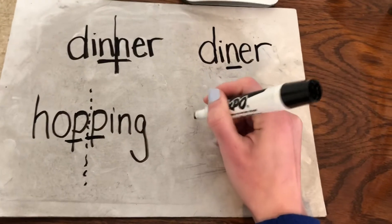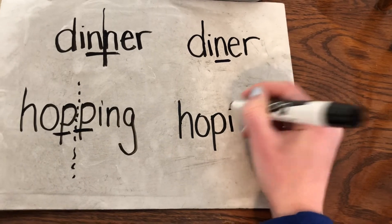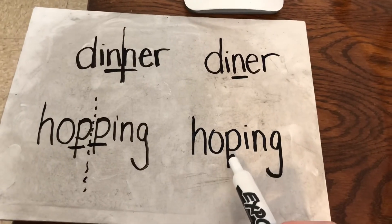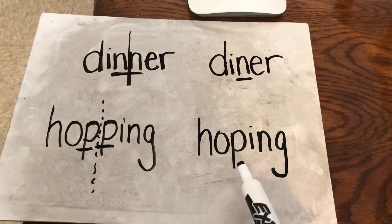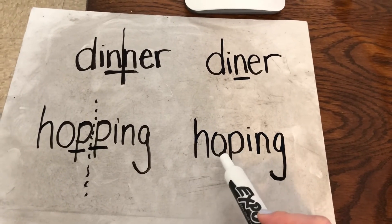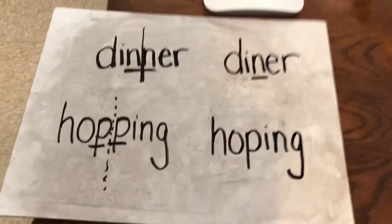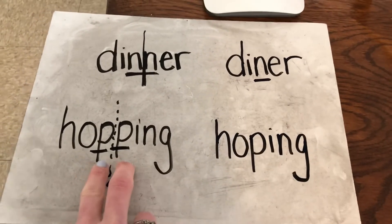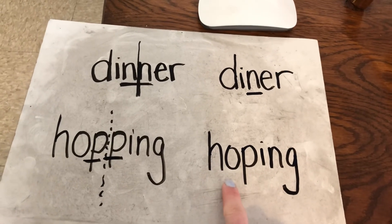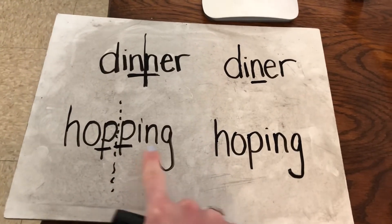Now what about this word? It looks very similar to hopping but it's not exactly the same because there's only one consonant — there's only one P. So the O here, the vowel, is going to make a long vowel sound. I'm going to read this word as hoping. Hoping, like when you really want something — you're hoping for something. So two consonants means short vowel sound, one consonant means long vowel sound. We have dinner and diner, we have hopping and hoping.